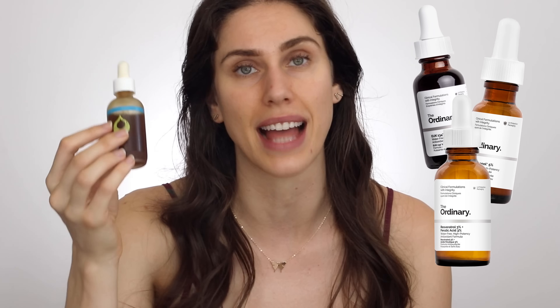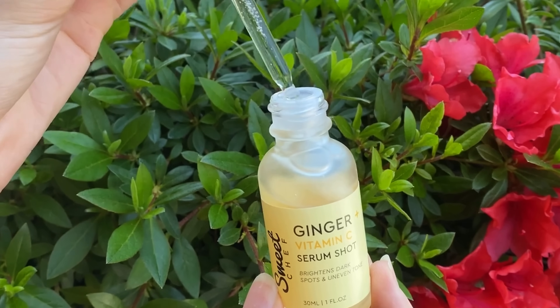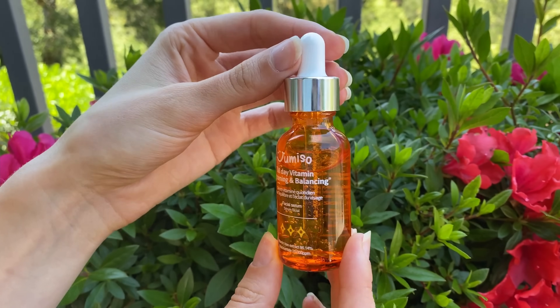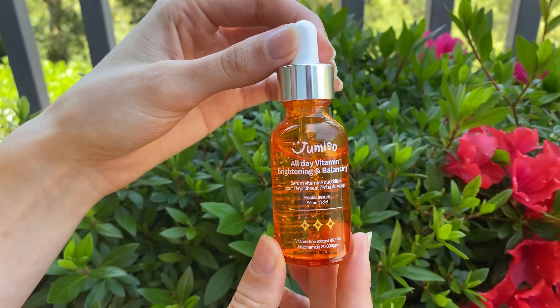Some brands like The Ordinary have packaging that is UV protective — that dark glass. But there are certain vitamin C serums that don't do that. This is one: the Ginger Vitamin C Shot from Sweet Chef, which I'm not a big fan of, and it does not protect their vitamin C in UV packaging, so keep this in a cool, dark area. And then Jumiso — this is actually a really awesome vitamin C in gel form, and it's stabilized. Because it has other vitamins and stabilizing ingredients inside, this one actually doesn't need a light-sealed container.